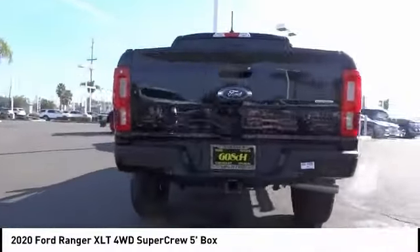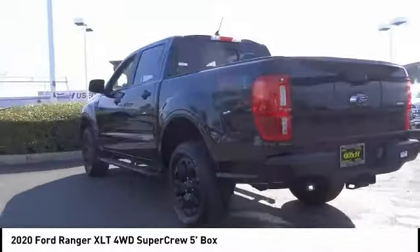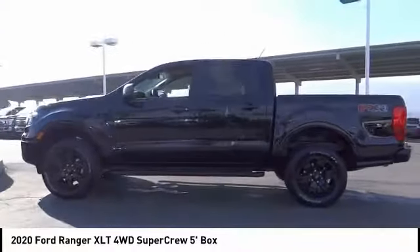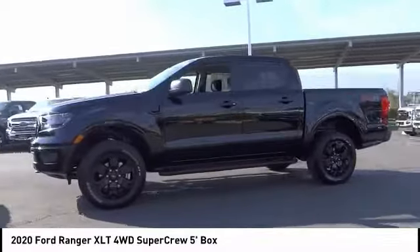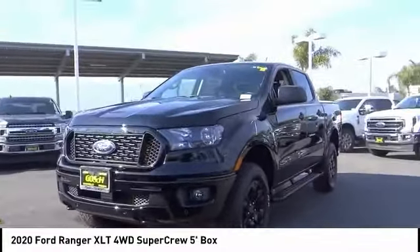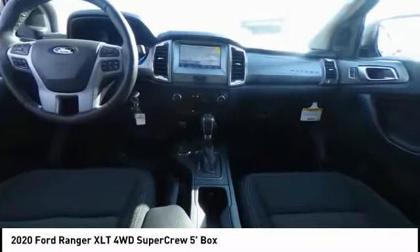Here are some of this vehicle's great options: electronic stability control, brake assist, traction control, rear step bumper, remote keyless entry, fog lights, four-wheel disc brakes, front-wheel independent suspension, skid plates, and speed control.